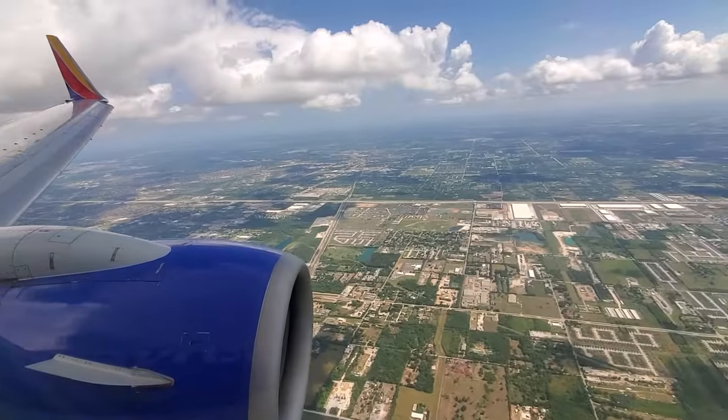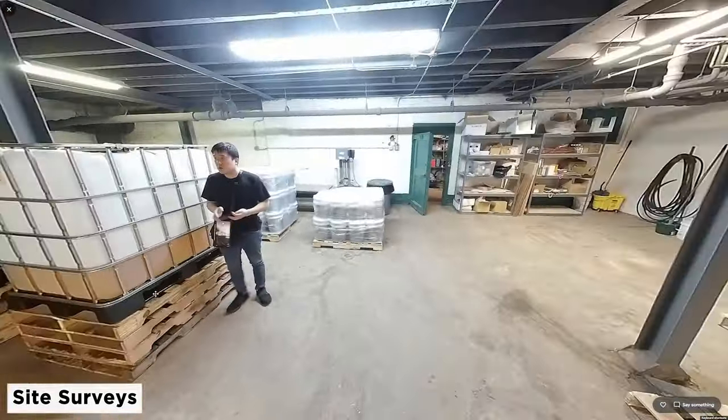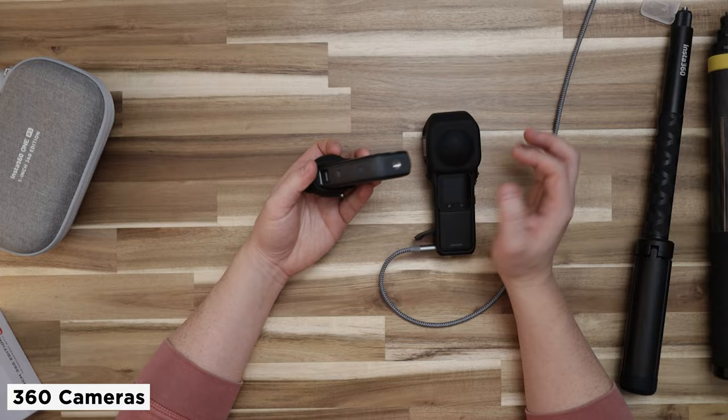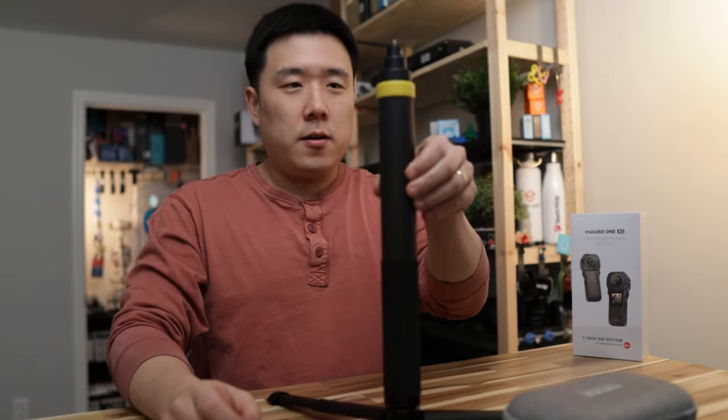Hey, it's Joseph here. As an architectural designer, it is quite often that I go out for a site survey. So I am always on the lookout for better technology that can make the whole process faster and easier. You've seen me showcase several 360 cameras and survey tools that I typically carry around. Be sure to check out those videos as well as the product links in the description.